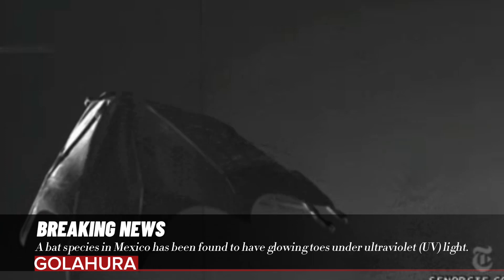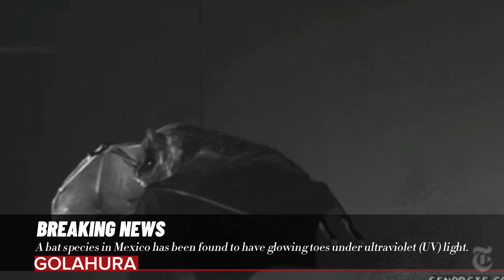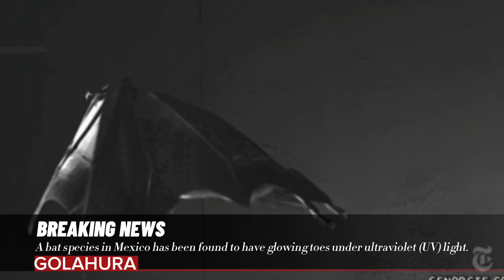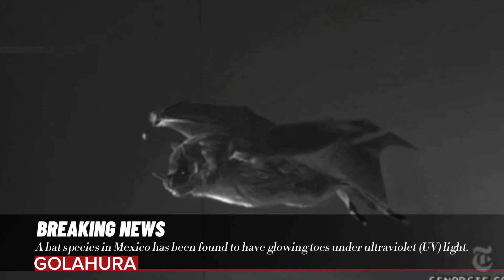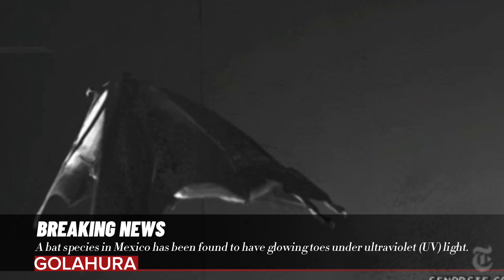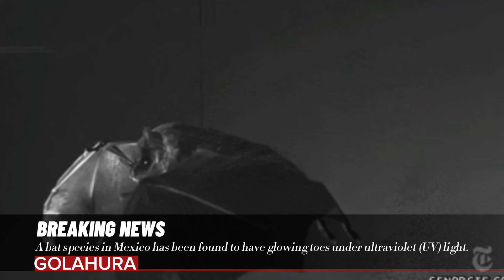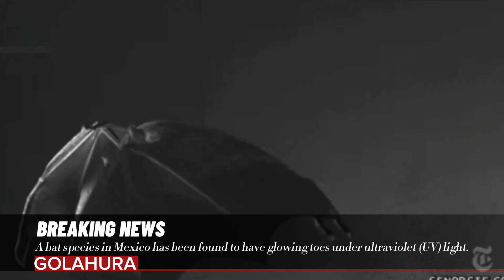A bat species in Mexico has been found to have glowing toes under ultraviolet UV light. Animals such as koalas, Tasmanian devils, and spiny anteaters have previously been seen glowing. This feature, called photoluminescence, is the result of the animal's hairs absorbing UV light and emitting it at a different wavelength.